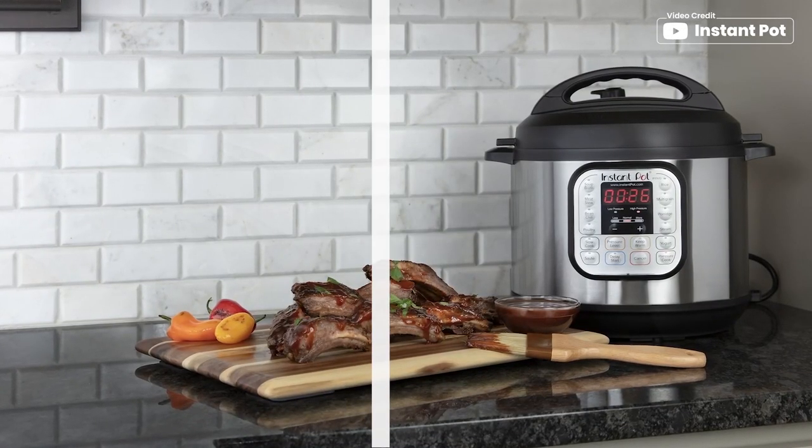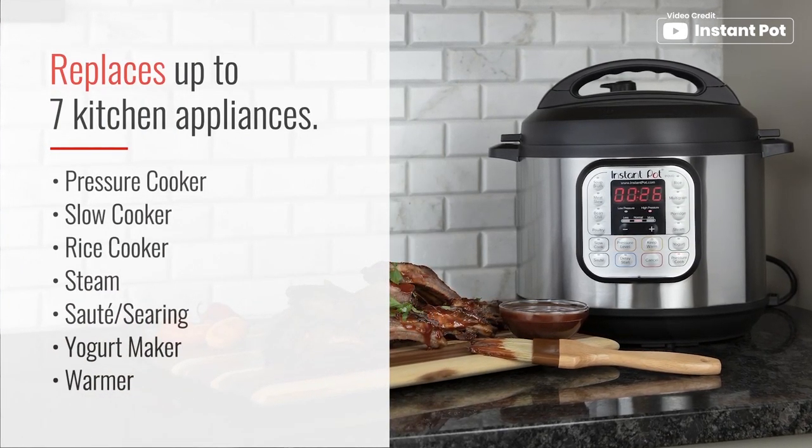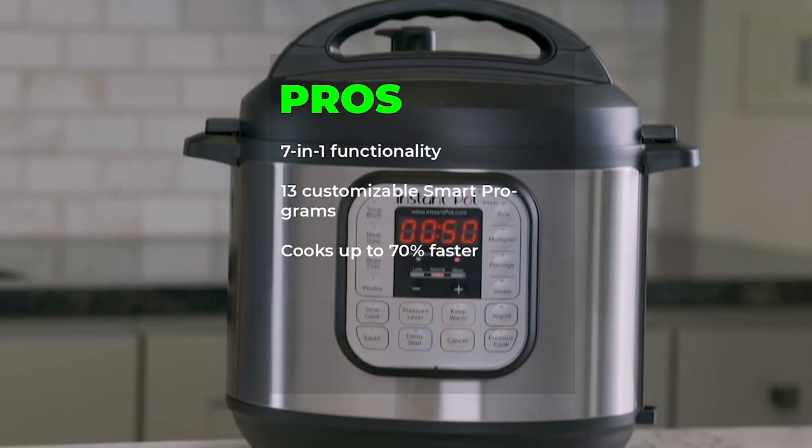The fingerprint-resistant stainless steel sides and dishwasher-safe lid, inner pot, and accessories make cleaning a breeze. Key features include 7-in-1 functionality, 13 customizable smart programs, and cooks up to 70% faster.